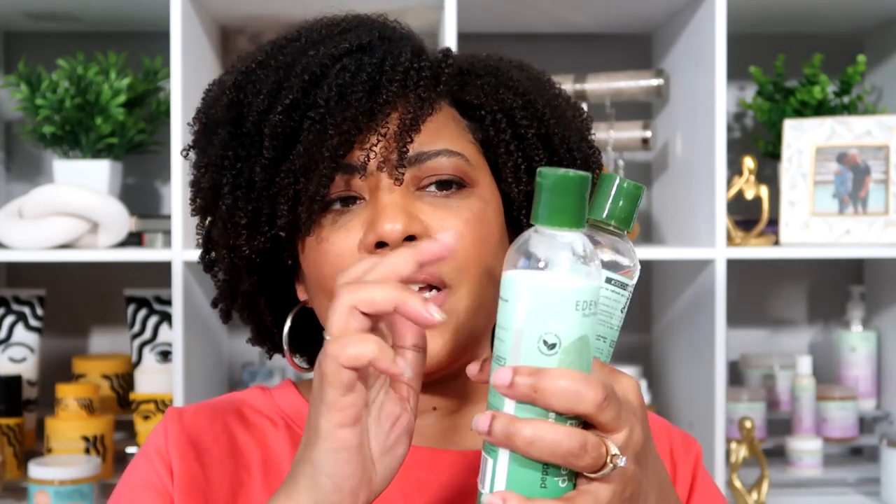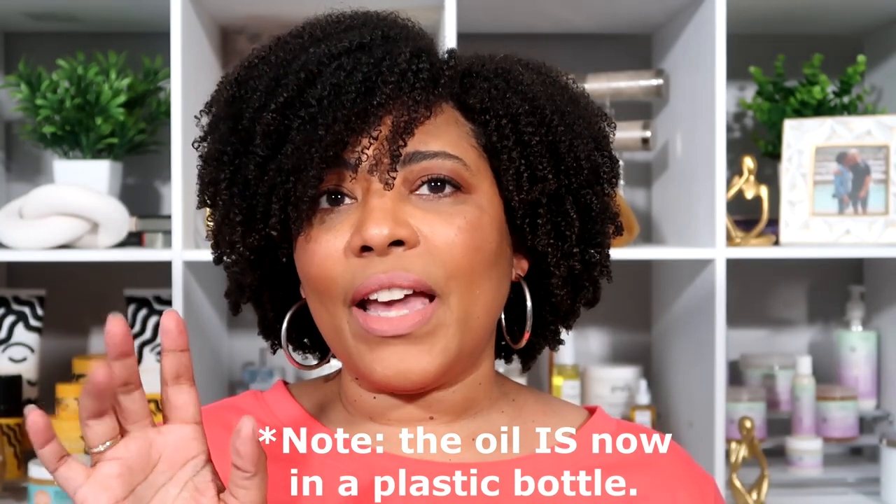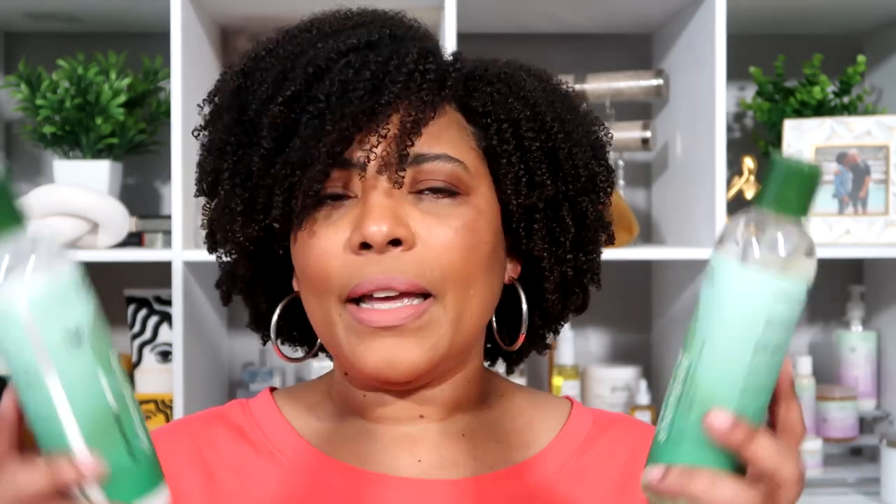Eaton Body Works products are silicone free, sulfate free, and paraben free, which it does say on the bottles. They also had an oil from this line that came in a tin can — it wasn't plastic, it was more of a tin and you sprayed it on your hair. That oil was minty too and I actually liked it because it was very light. It squirted in one stream rather than spraying, so I'd put it in my hands first and then apply it to my hair. That was the only thing I had tried from the line at the time because I was only co-washing, not using shampoos.